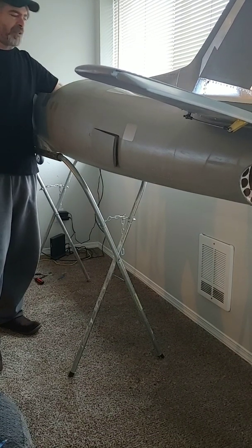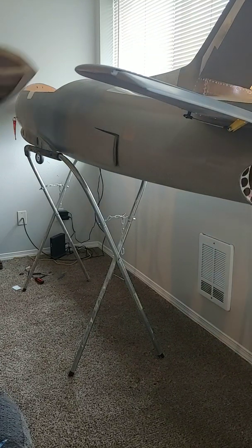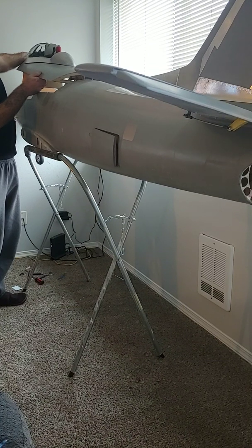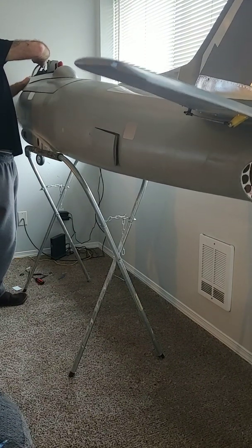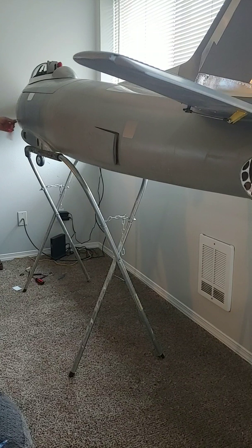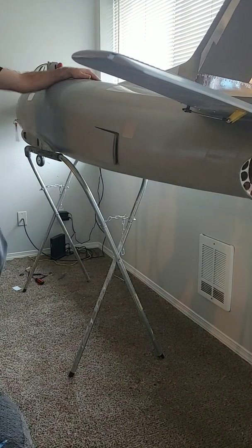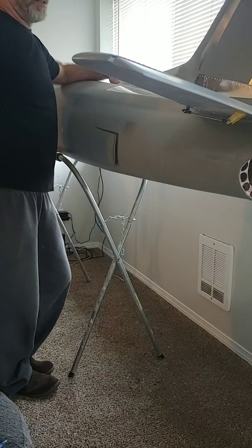Bob Moore did talk to me about purchasing the airplane, but it's just something he's not able to do right now. I need to be building something else. So I'm either going to do a Sea Fury or an FW 190 — I have not decided which one yet. This is all kind of sad, but the jet is getting a good home. This guy's got jets as big, if not bigger, and he's got room for it. It's part of a new fleet and it's going to be a spectacle.